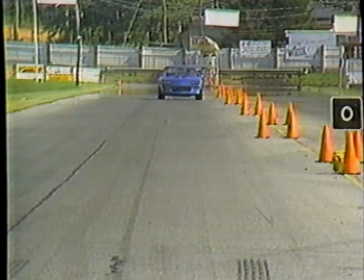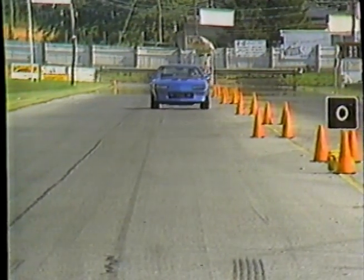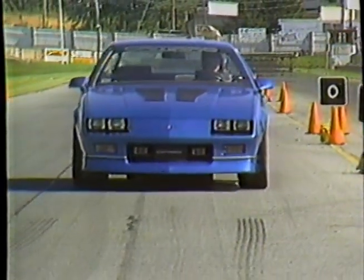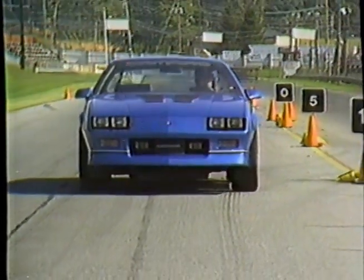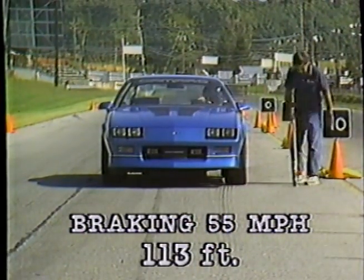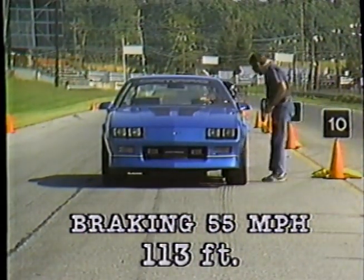The IROC's brakes are up to snuff, too. Four-wheel vented discs give straight, little-effort stops. While the pedal is mushy and there is some premature lock-up when cold, distances from 55 of 113 feet are outstanding for any 3,500-pound street racer.